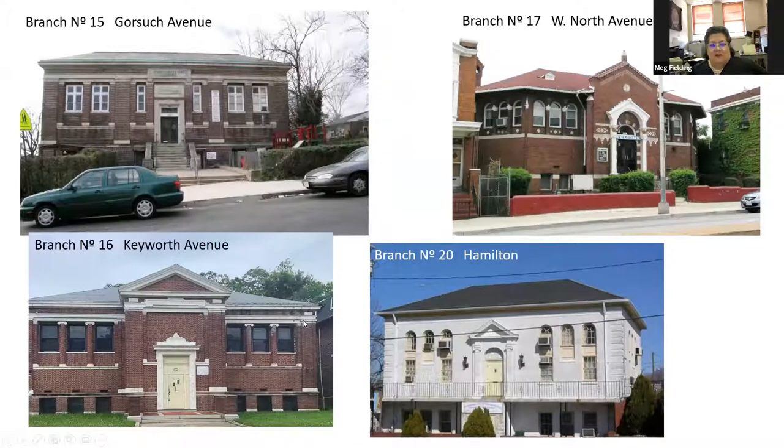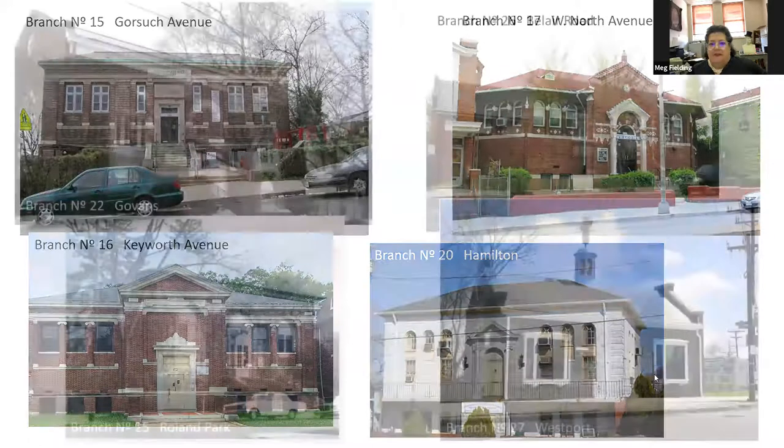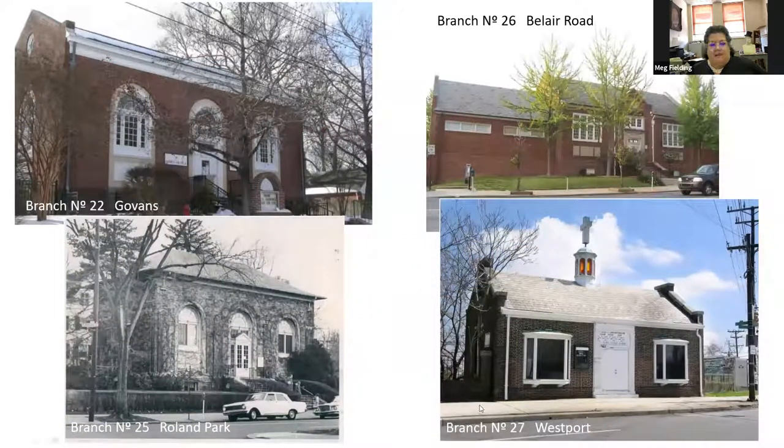I actually saw one of these a couple of weeks ago while looking for something else — I whipped into the street and took a turn, then realized it was a one-way street going the other way, but I did manage to get some pictures. The Hamilton and Govins branches are the work of architect Theodore Peitsch, similar in style to the Roland Park branch, which was by Buckler and Fenhagen — that one is an outlier because it's stone and not brick. And there's a tiny little branch in Westport on Annapolis Road — I recently found out it was branch number 27 of the library system.